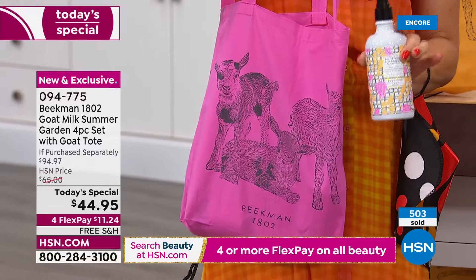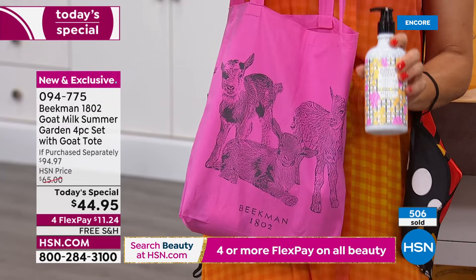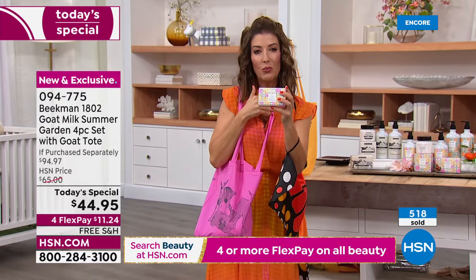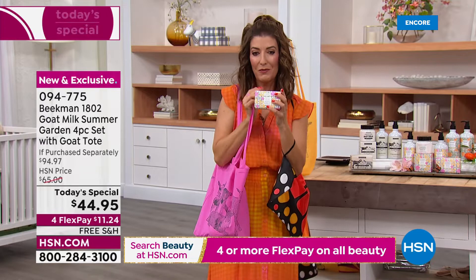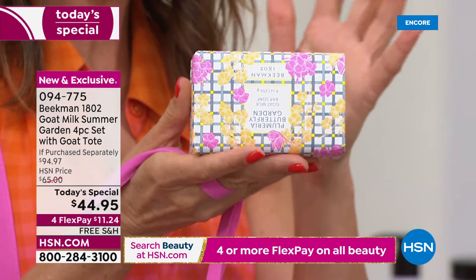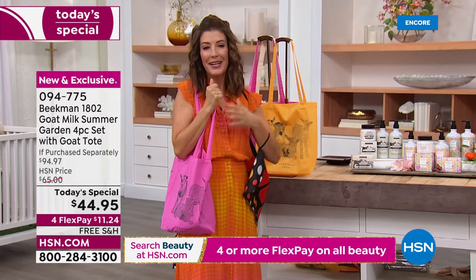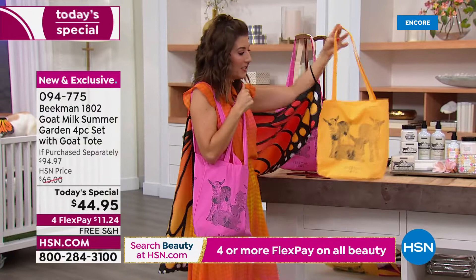Inside your tote bag will be four full-size, all-time fan favorites — the bestsellers, the customer picks, the ones you've come to know and love from Beekman 1802. Everything your skin needs head to toe for summer: cleansers and moisturizers. It is worth it to try Beekman 1802 for the first time tonight — every single bar of soap is triple-milled, wonderfully moisturizing and nourishing. You'll love the soap the very first time you try it. Plumeria Garden is very fresh, very floral, with a little bit of a powdery scent — lightweight and feminine.